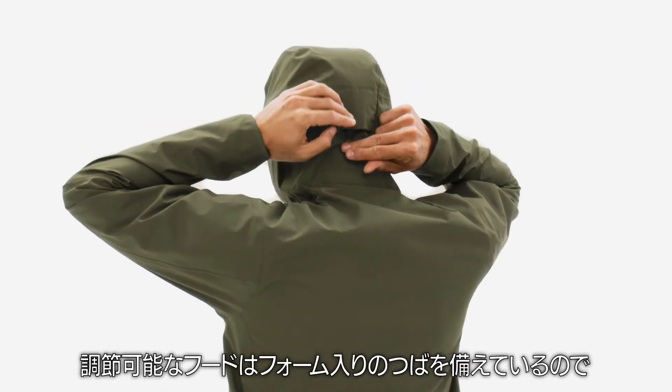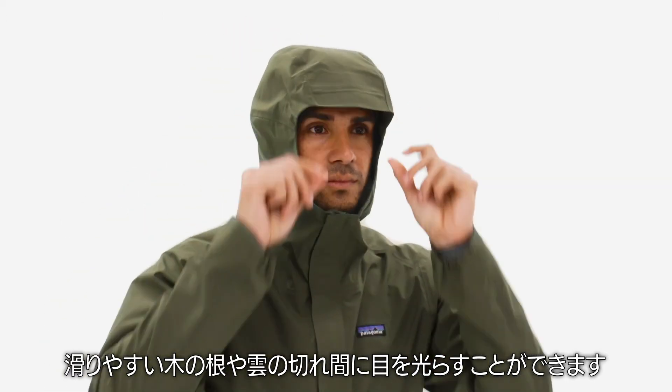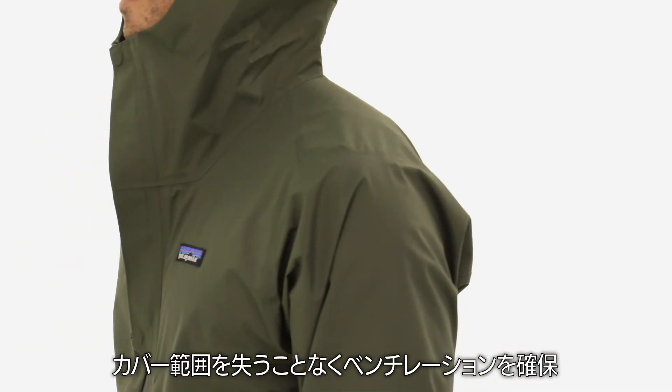The adjustable hood has a laminated visor, so you can keep an eye out for slippery roots or a break in the clouds. The partial-placket storm flap has two snaps for venting without losing coverage.